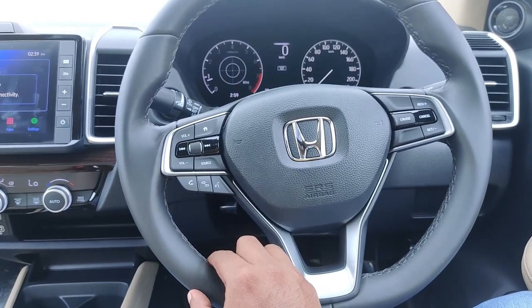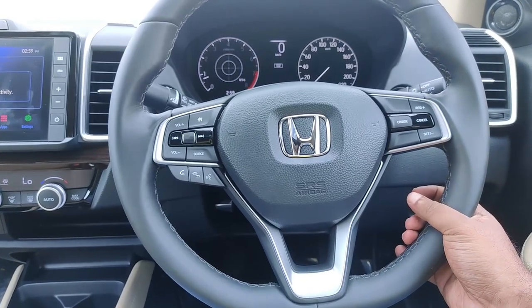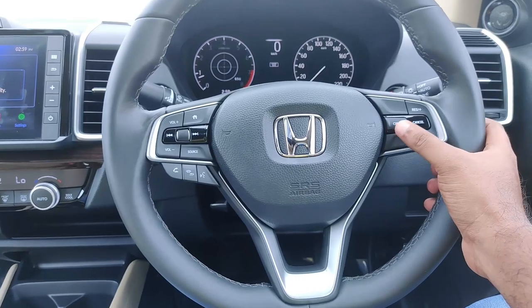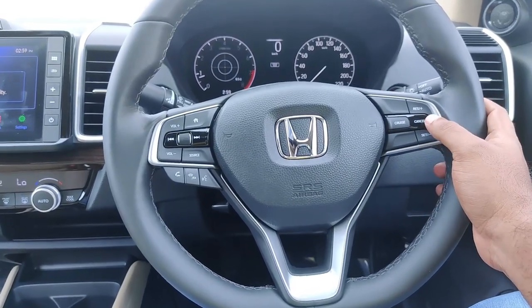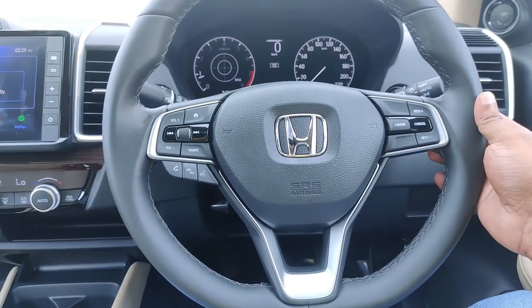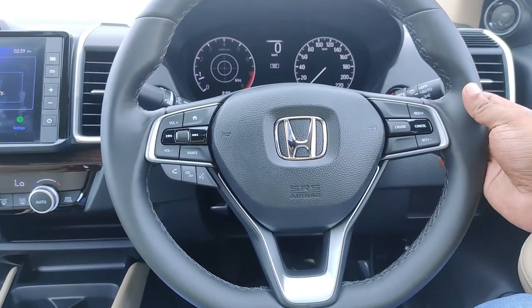On the right side of the steering wheel, there are cruise control buttons with resume and set options. There are also paddle shifters for the manual transmission. The top-end version with manual transmission includes paddle shifters as standard.